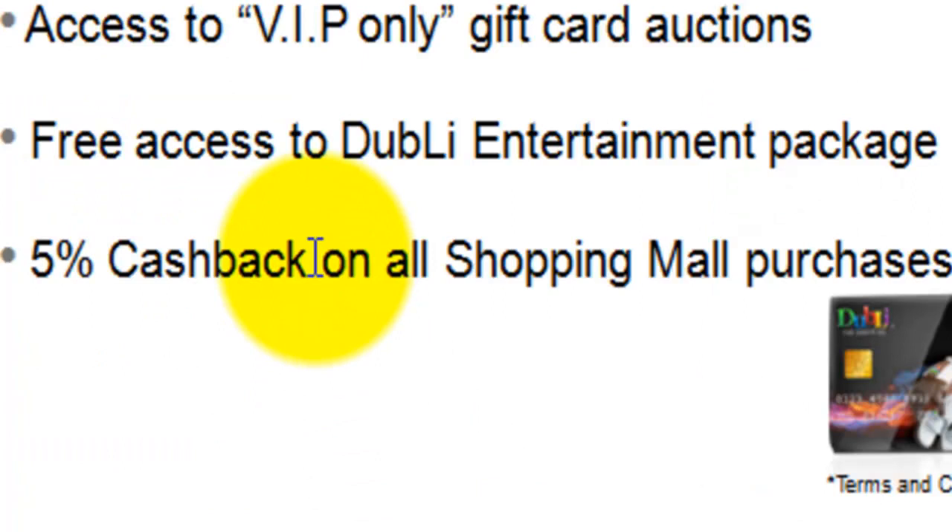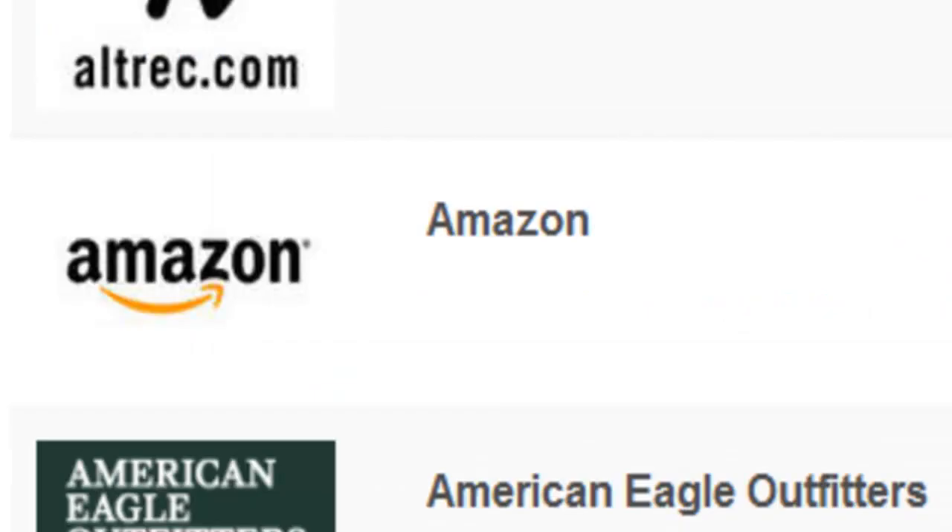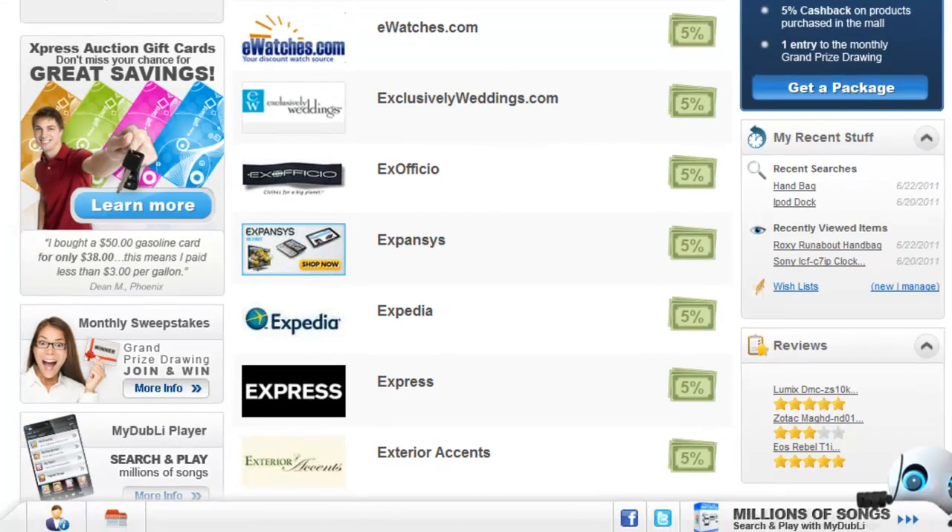You get 5% cash back on all shopping mall purchases, with millions of products from thousands of major retailers, including Apple, Amazon, and Expedia. Just think, if you book a family holiday through Expedia, 5% cash back from that alone would be quite substantial.